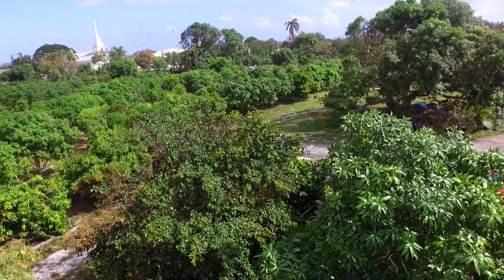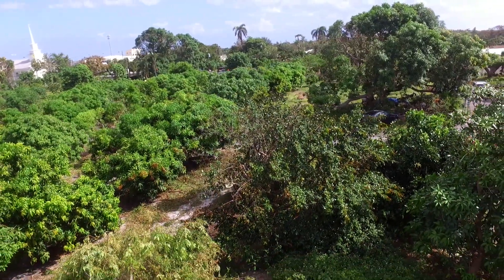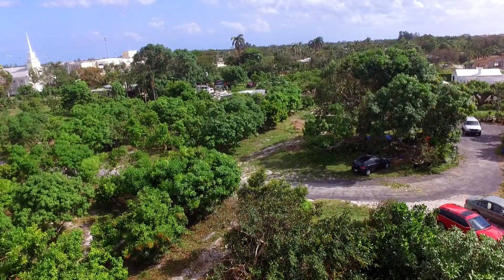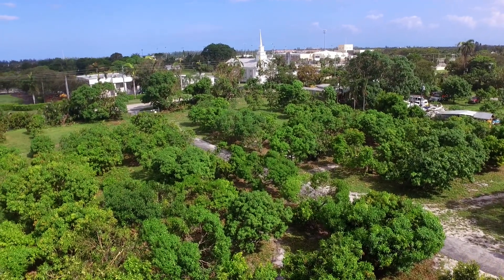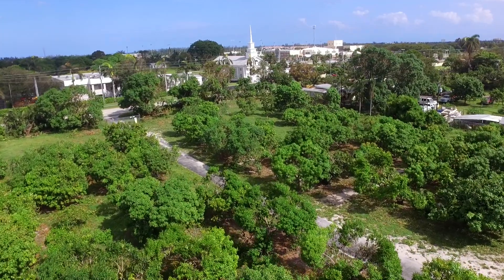We had some damage. We lost about six trees and had another six blow over. But this was minor compared to the damage in other areas of the state. We're grateful that the damage wasn't worse.